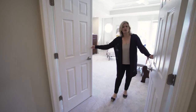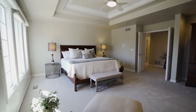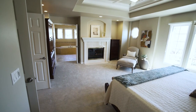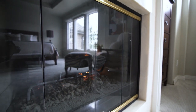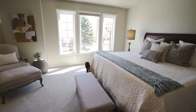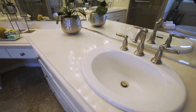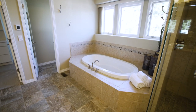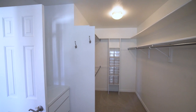Tucked in a quiet corner behind a set of double doors is your beautiful main suite. Natural light, tray ceiling, and gas fireplace create a space you can use as your own little getaway. A large five-piece bathroom features his and hers vanities, soaking tub, heated floors, and a spacious walk-in closet with incredible storage.